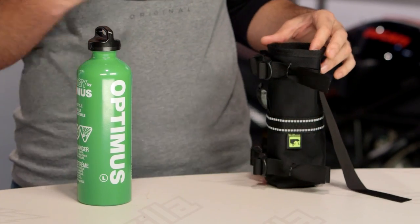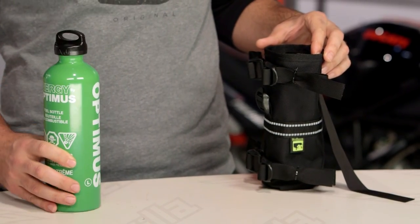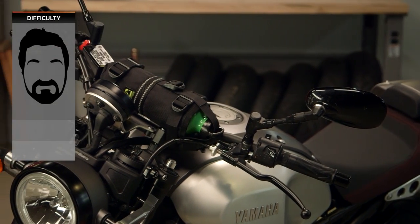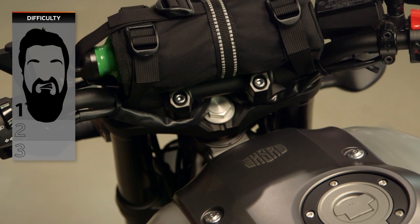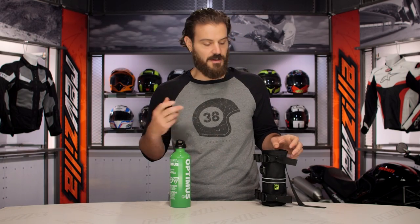As far as installation is concerned, you can get the fuel bottle mounted to your bike in a variety of different ways, but one of the easiest ways is to utilize the fuel holster system. Mounting this to your bike is a 1 out of 3 on our BSD — our Beard Scale Difficulty — for installation. We'll talk more about mounting at the end when we get into all the different straps and the different ways you can mount this to your bike.